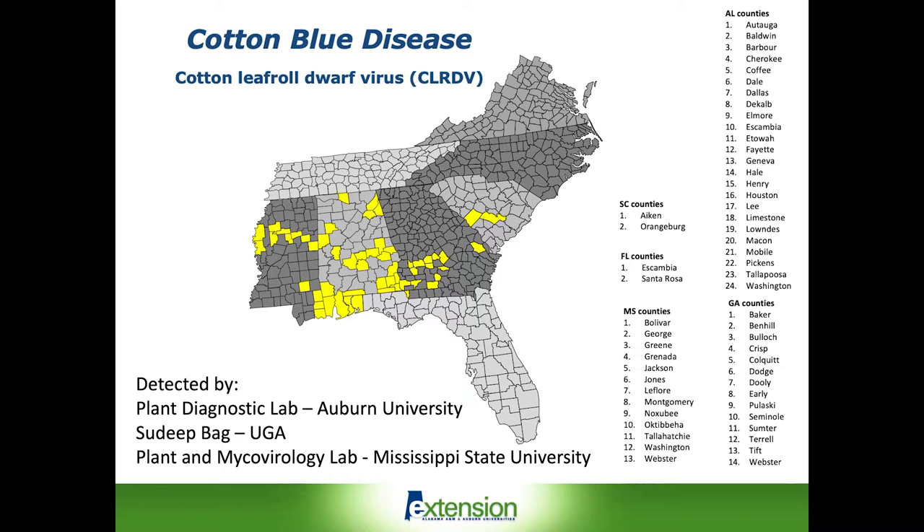Most of the samples were collected between September — which is really when the disease was first observed in cotton — until the first hard frost. However, some of the positive samples also came from defoliated stalks collected in cotton fields in South Alabama in January, February, and March.